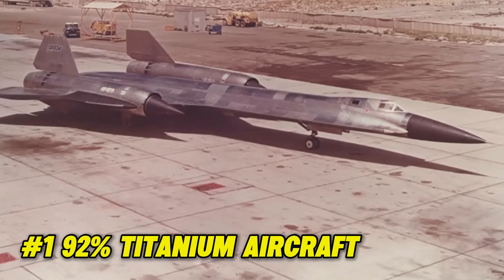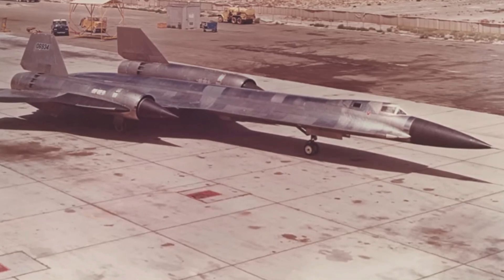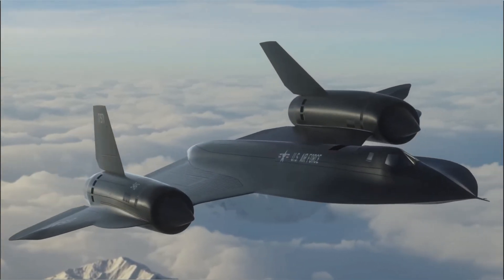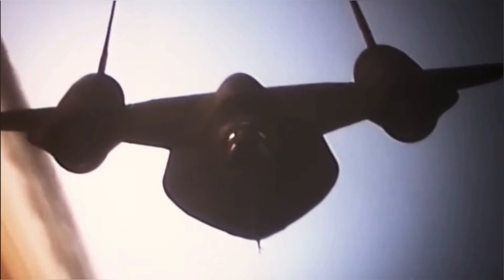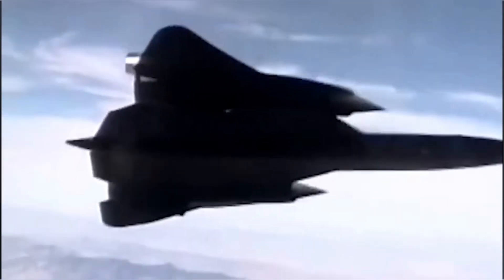Fact 1: It was a 92% titanium aircraft. With the SR-71 experiencing speeds of over 2,000 miles per hour, the aircraft reached very high temperatures. So when the original concept for the Blackbird came about, the only useful option for the airframe was titanium — the plane needed to be very lightweight, and steel would be too heavy, but aluminum wouldn't be strong or heat-resistant enough.